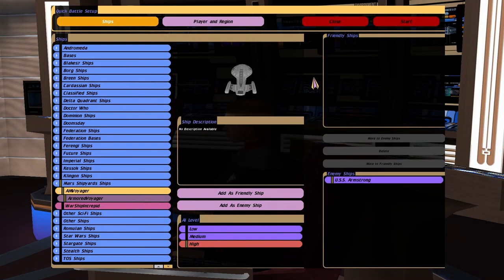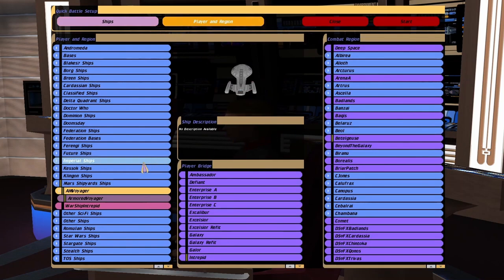Hey guys, Retro Badger here. So in this video I'm going to put the Armoured Voyager against the USS Armstrong, the Kirk class. So here we go.